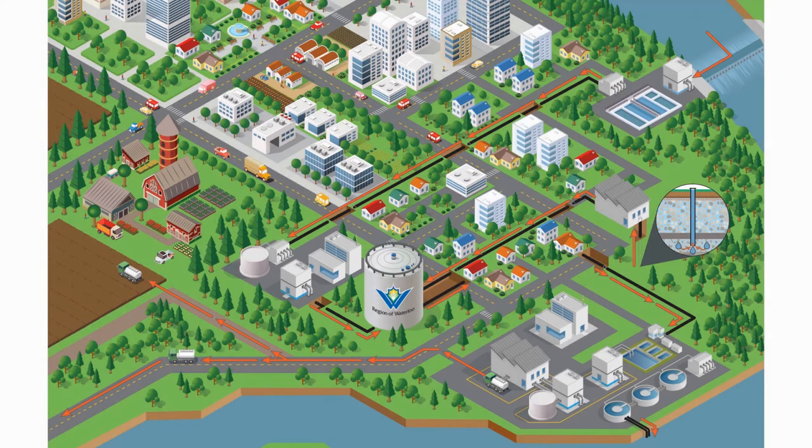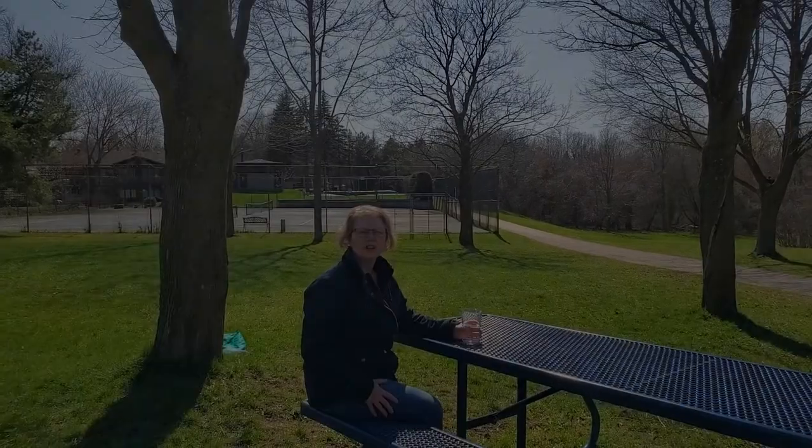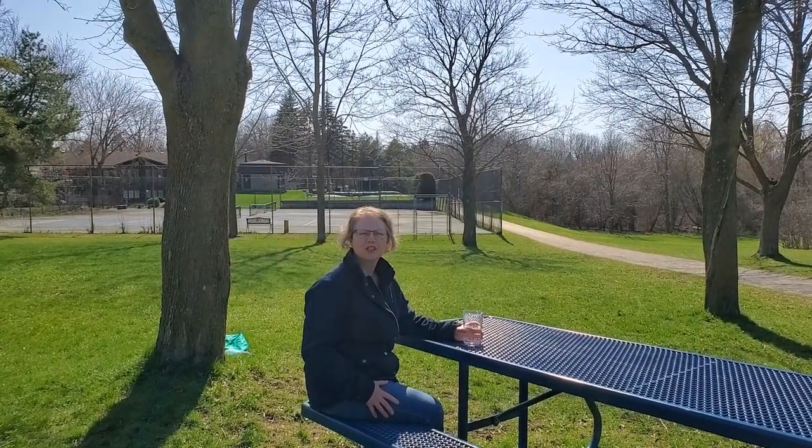So there you have it. Your water starts as groundwater or from the Grand River. Groundwater is pumped up a well and goes through underground pipes to your home. Water from the Grand River is cleaned at a treatment plant and then continues through underground pipes. Sometimes the water passes through a water tower before arriving at your home. And all this water is cleaned and tested to make sure it is safe to drink. Cheers!